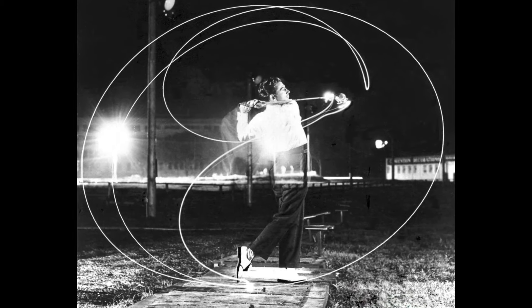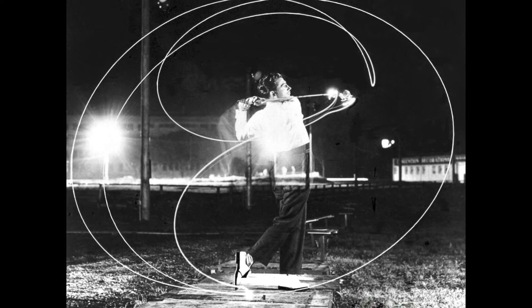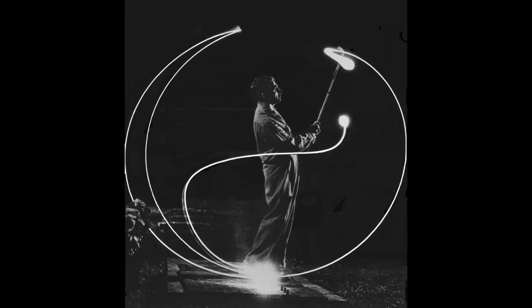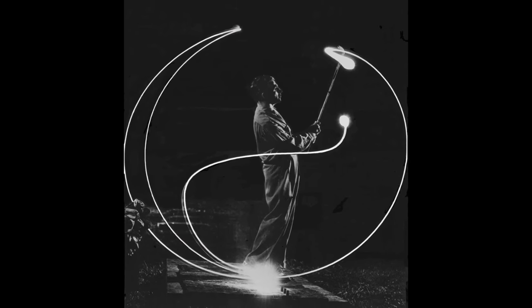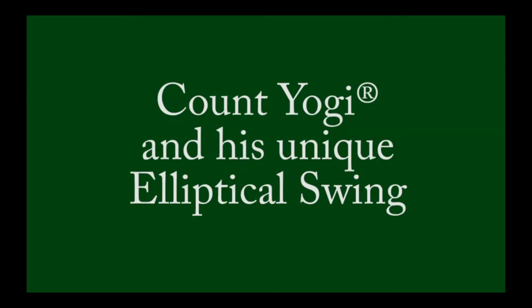What if a method of mastering golf was almost lost forever? In the 1940s, Harry Frankenberg, later known as Count Yogi, created a swing so revolutionary it defied the game's norms. Nearly forgotten by time, this groundbreaking technique was passed down to me, and now I'm sharing it with the world. This could be the golf swing you've been waiting for: The Frankenberg Pivot — Count Yogi's Magic Move.